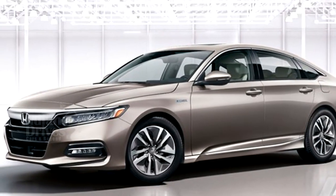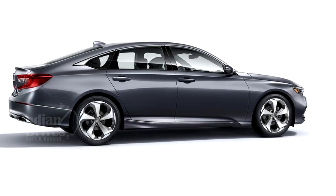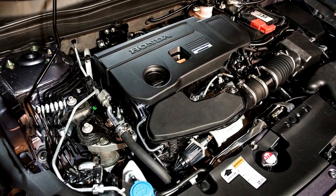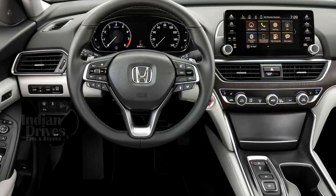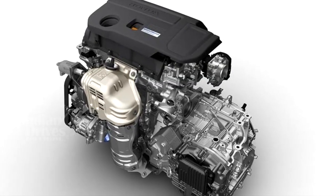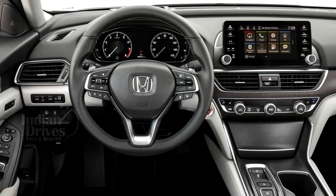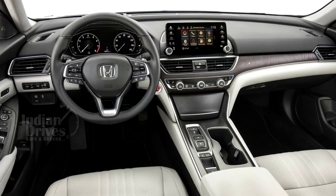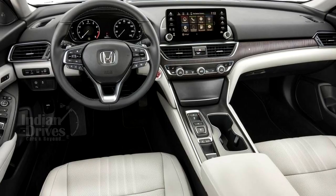The 10th generation Accord is new from the ground up and features a lighter and more rigid body structure, an advanced new chassis design, two all-new high torque direct-injected and turbocharged engines, the world's first 10-speed automatic transmission for a front-drive car, and a new generation of Honda's two-motor hybrid technology — along with a host of new safety, driver-assist, and connected car technologies, all wrapped in a more sophisticated, sleek, and athletic design.